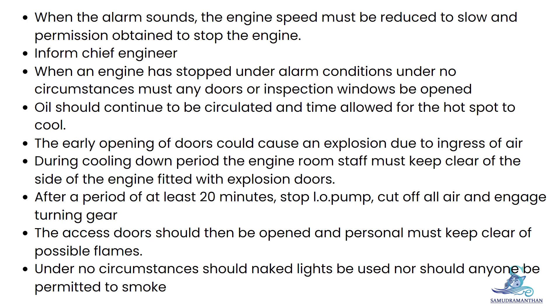When an engine has stopped under alarm conditions, under no circumstances must any doors or inspection windows be opened. Oil should continue to be circulated and time allowed for the hot spot to cool. The early opening of doors could cause an explosion due to ingress of air.